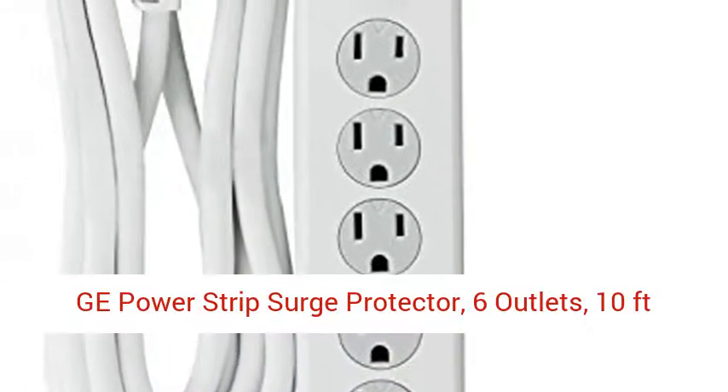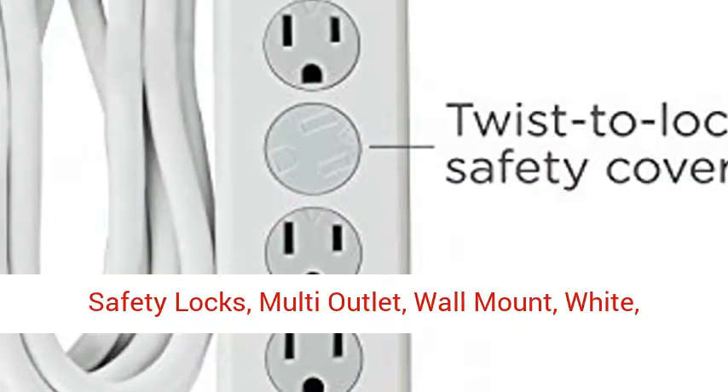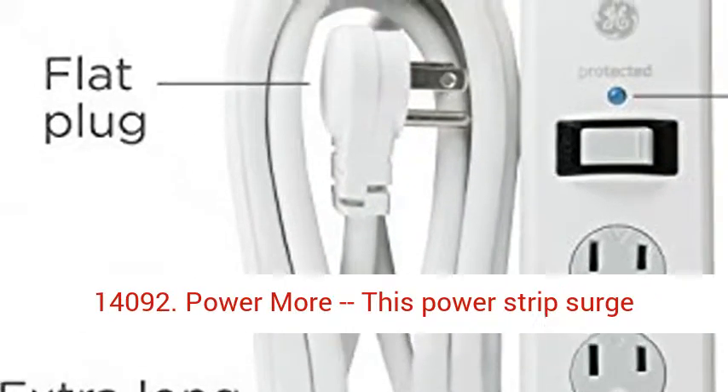GE power strip surge protector: 6 outlets, 10 feet extra long extension cord, flat plug, 800 joules, safety locks, multi outlet, wall mount, white. 14,092 reviews.